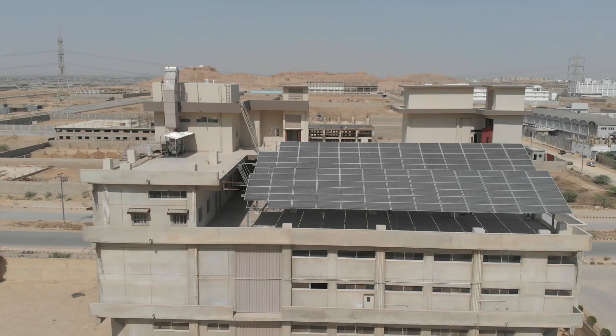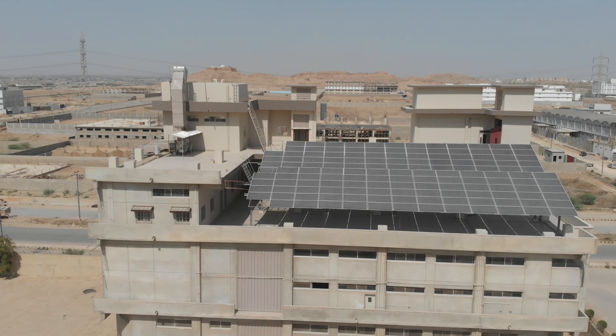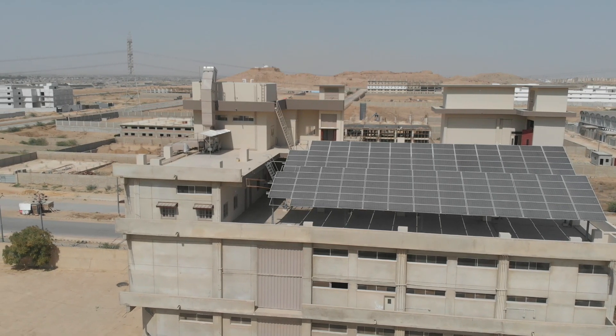My name is Abdullah. I am a factory of food and snacks. Our estimated load was 188 kW. We had heard about it that solar technology is new and environmentally friendly. We are using electricity in Pakistan which has a very high cost of production, so we have opted for it.